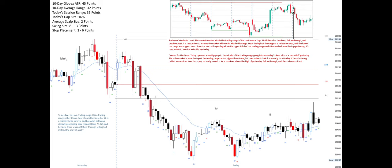If there is strong bullish momentum from the open, be ready to watch for a breakout above the high of yesterday, follow-through, and then a breakout test.